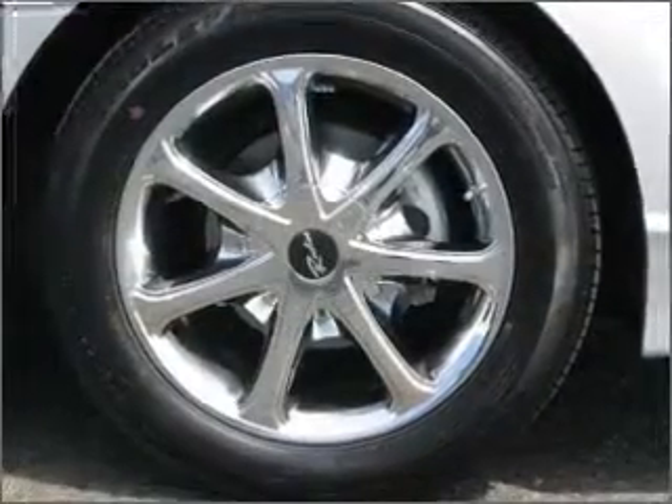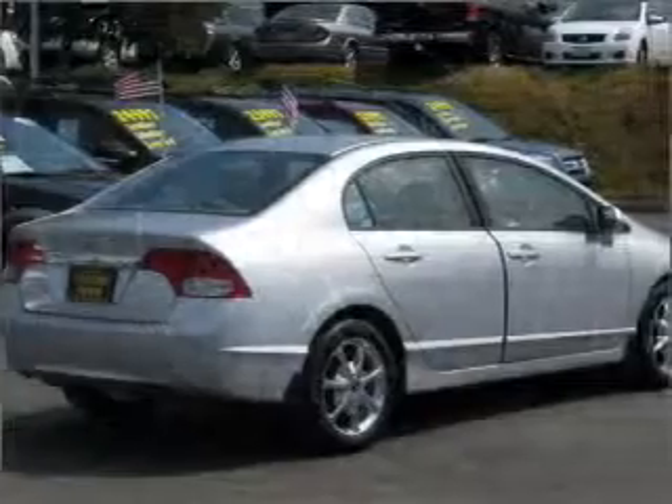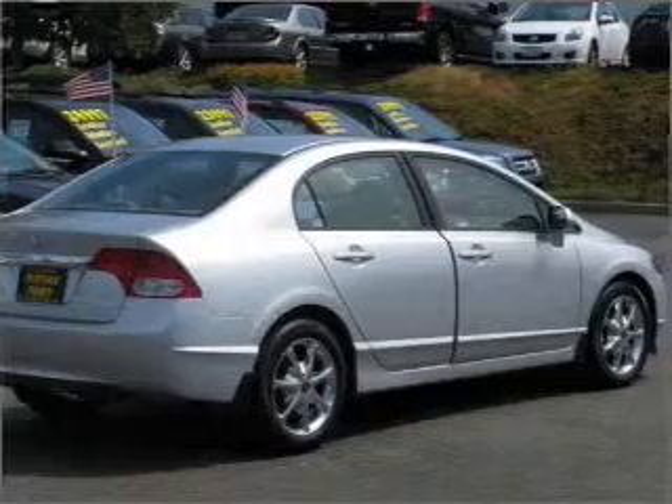With an efficient four-cylinder engine connected to a smooth-shifting five-speed automatic transmission, the anti-lock braking system will keep you safe on the road.